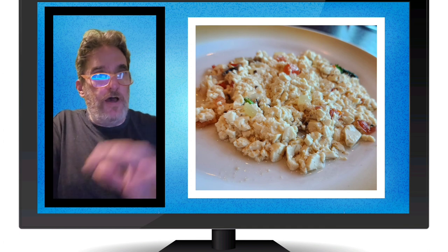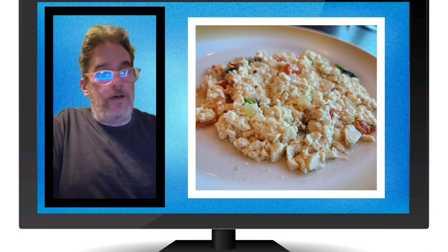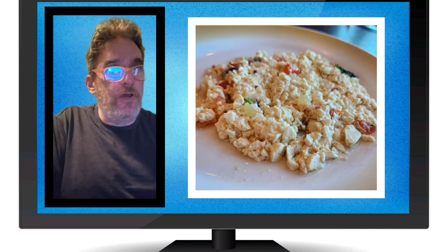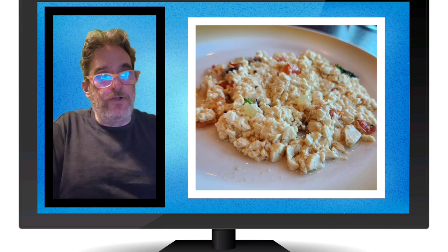This was the tofu scramble — I'll do a separate video for that. You can tell by looking at it there's some excess moisture because they didn't press the tofu, and there's absolutely no color in there — no turmeric. They did get a decent flavor in there somehow with some peppers or tomatoes. They've got to do better, but I really appreciated the effort.